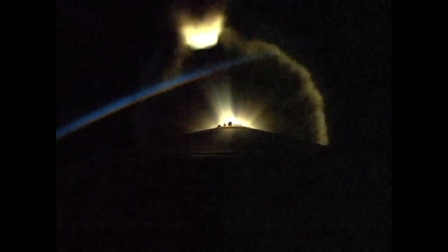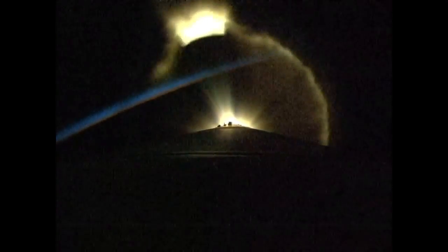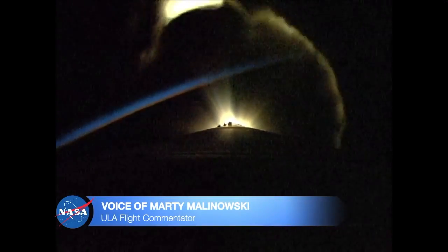Two minutes twenty-five seconds into flight. All systems continue to look very good. Currently flying at an altitude of forty-eight miles, downrange distance eighty-five miles, current velocity five thousand nine hundred ninety-five miles per hour.